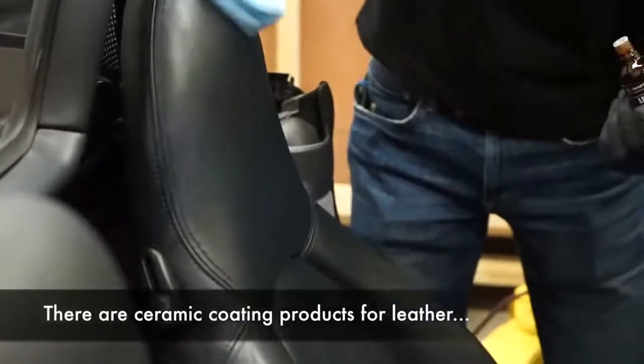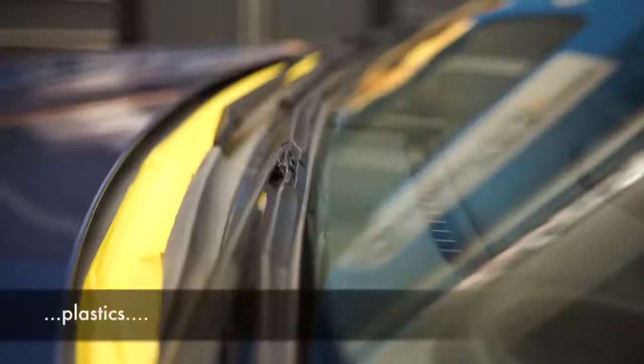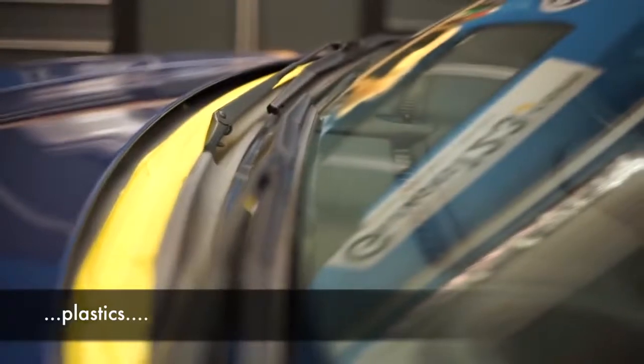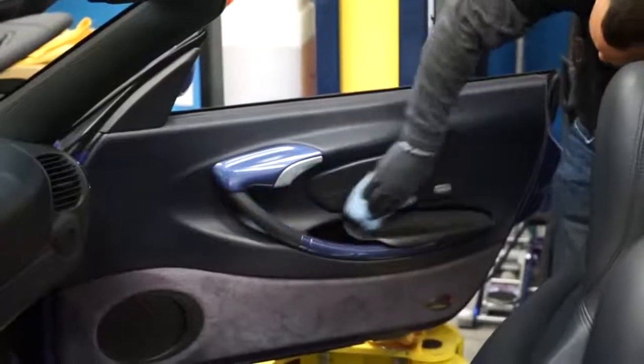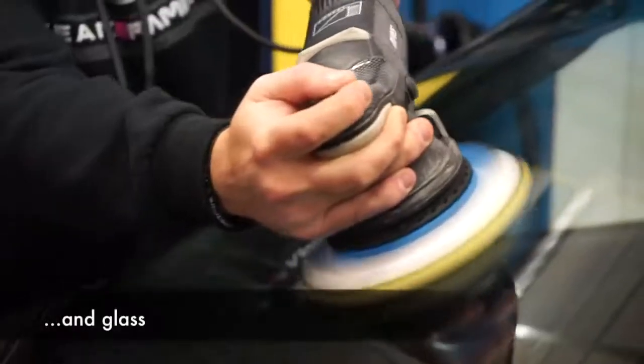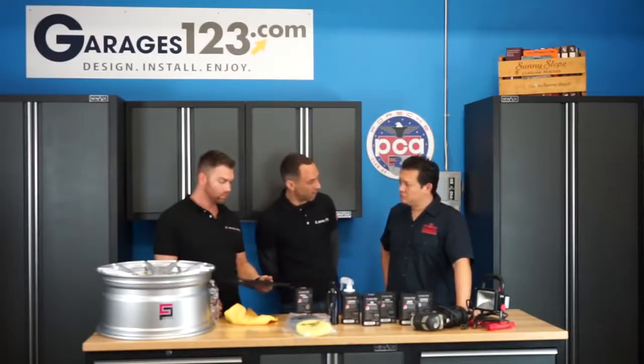This does last for quite a while too. You can reapply as necessary, but you're going to get a lot of life out of it. Is this just for fabrics or also for leather and other materials? Yes, we have a solution for every surface. This product in our lineup is called Textile — that's for fabrics and also for suede. We have a product called Leather and a product called Plastic, each specific for that application.